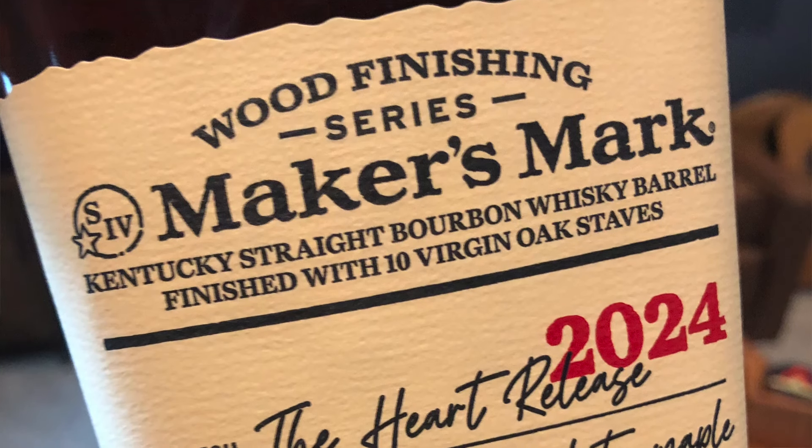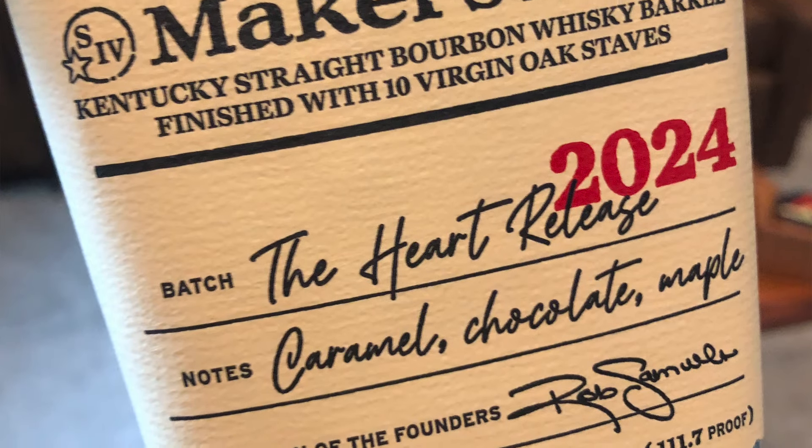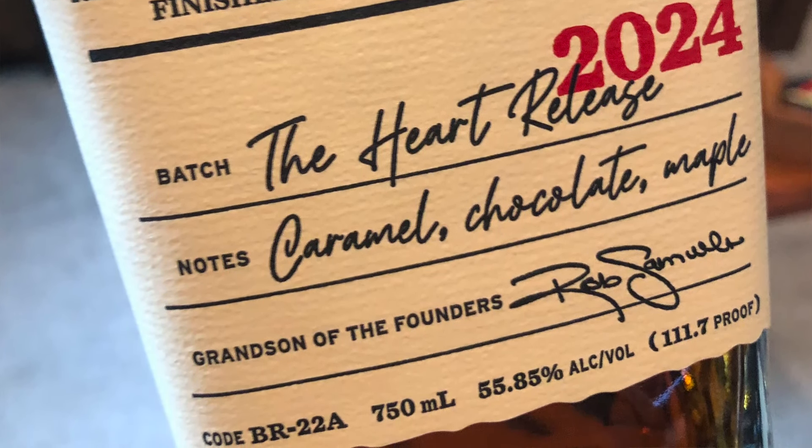One thing I do like about this bottle is the SRP — I think it's around $65 to $70. You may not find it for that; I've seen people pick it up for $75, some for $99. I think I paid around $80 to $85, so just a little bit over SRP, but that's okay.